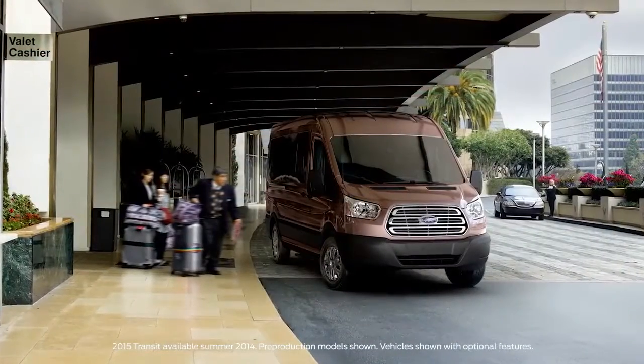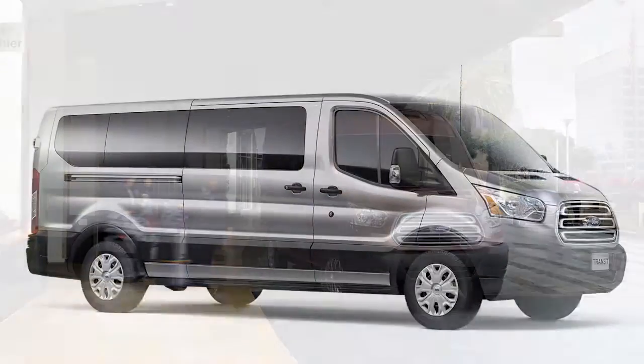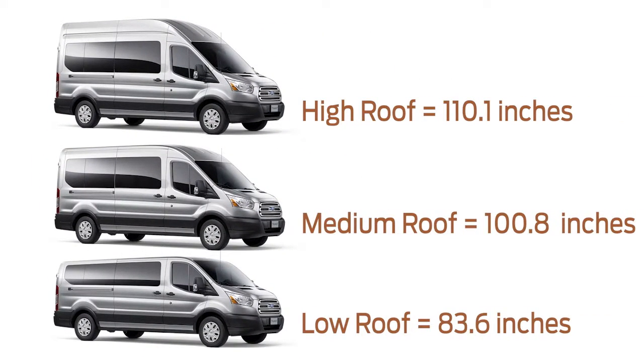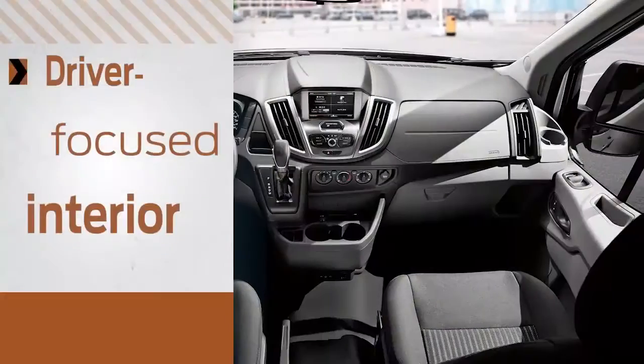The 2015 Transit offers several comfort and convenience features designed to make driving more enjoyable. First, the Transit offers multiple roof heights and a choice of increased space, which combined help make getting in and out of the vehicle easy.